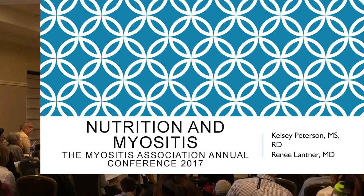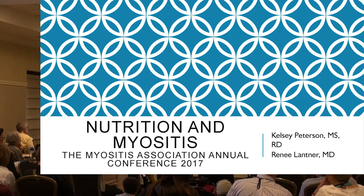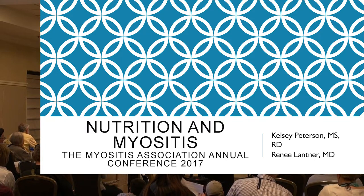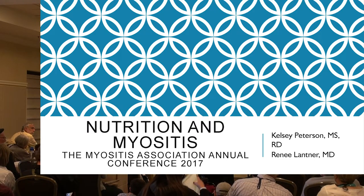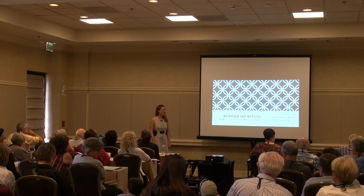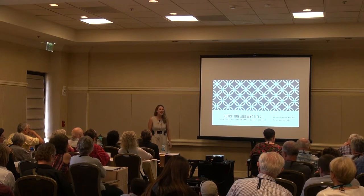My name is Kelsey. I am a registered dietitian here in San Diego. I have my own private practice up in the Sorrento Valley area. I'm currently working towards my specialization in autoimmune GI issues, so I'm not a specialist yet, but I'm currently working towards that. I've been in the field for five, six years now, so I'd like to think I kind of know what I'm talking about.